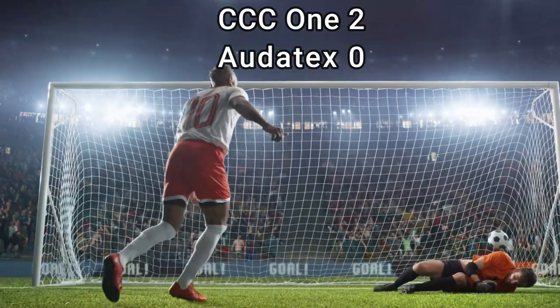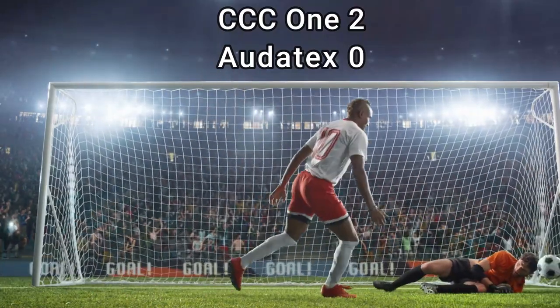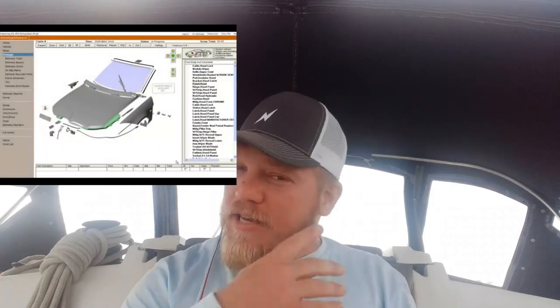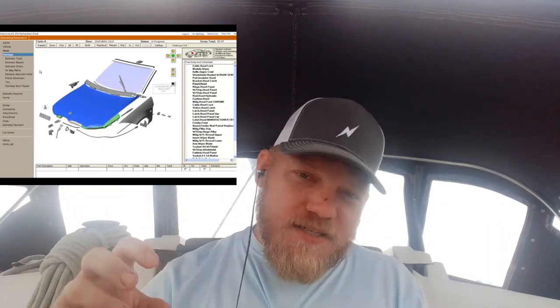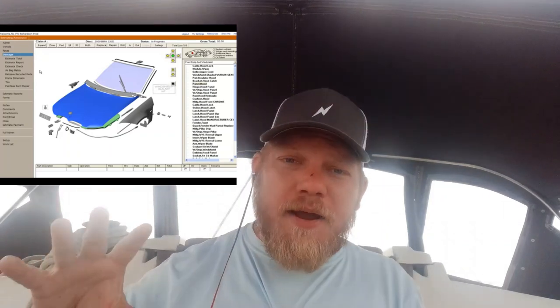On to number four: the visuals. Autotex is king on visuals — this is where it takes the lead over CCC1. I can use their 3D modeling system, spin around all the different parts, look at it, and feel like the vehicle is actually assembled and then disassembled in an exploded parts diagram in front of me in a very easy to understand way. I can identify which bracket it is based on what I'm seeing in the car.